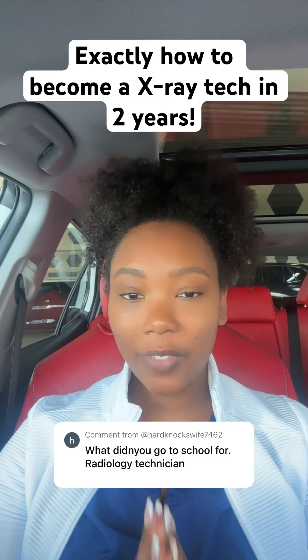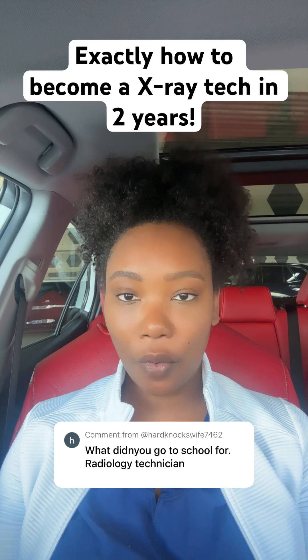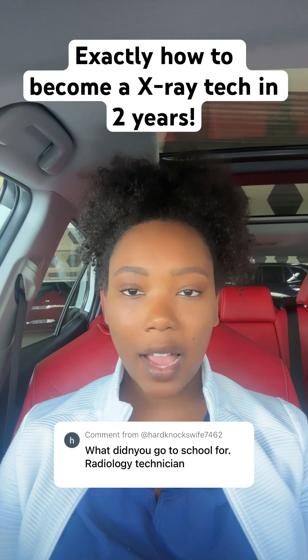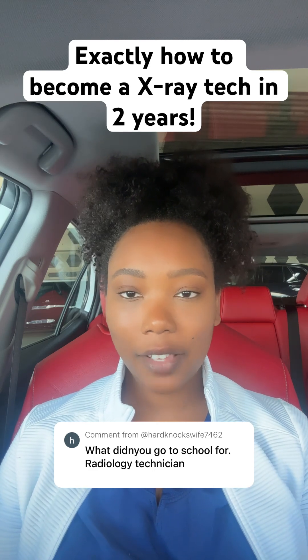Hey you guys, it's me, Bri. I'm back with another video. So I made a video about a year ago on my life as a travel x-ray tech who works in the OR, and that video got a lot of attention and I constantly get comments and questions on that video. So I thought to make it easier, since a lot of you seem to be interested in the field of radiology, that I would just come on here and answer some questions.